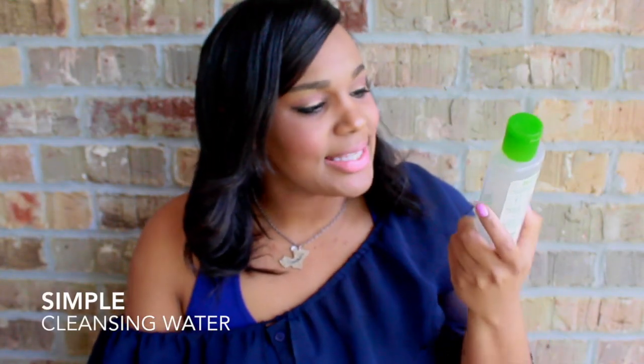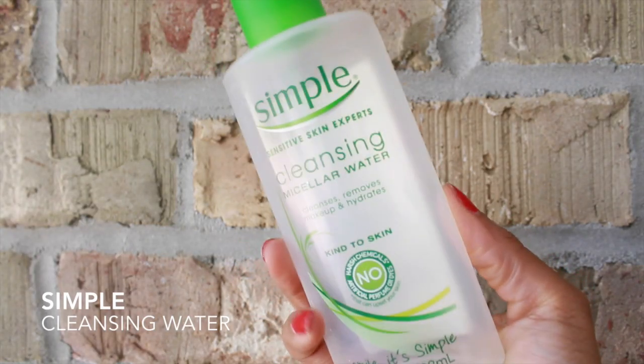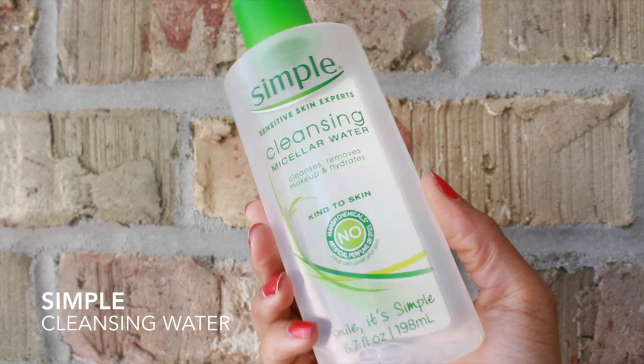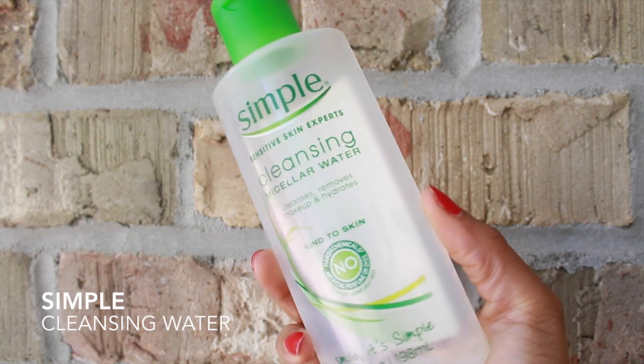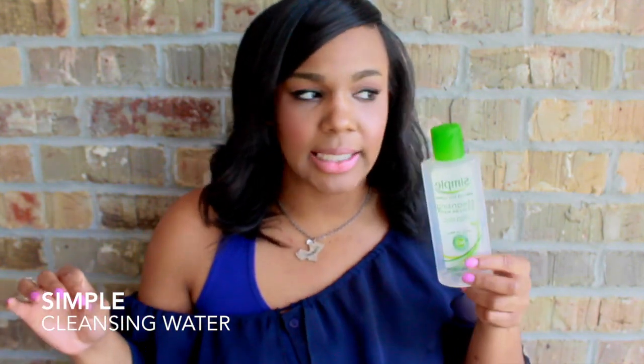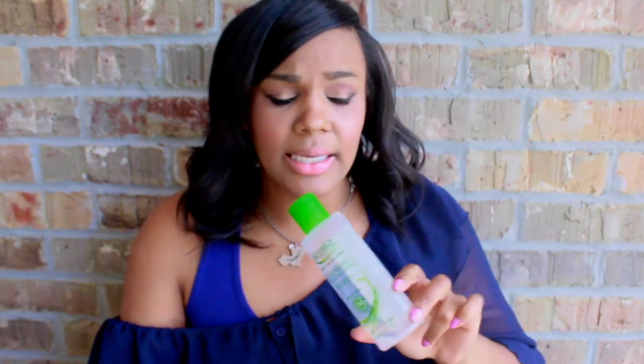This is the Simple cleansing micellar water and it is just a gentle cleanser — it's gonna remove your makeup, remove excess dirt, oils, and things like that from your skin. I actually ran out of this the other day and I realized I cannot live without it. Simple is just a really good brand if you have sensitive skin and you should definitely give it a try.